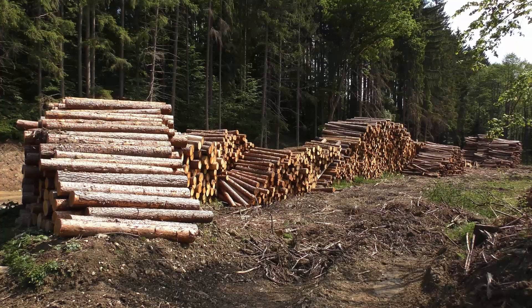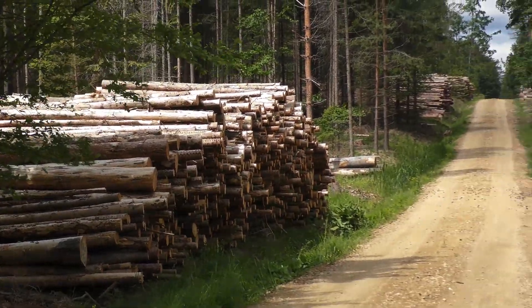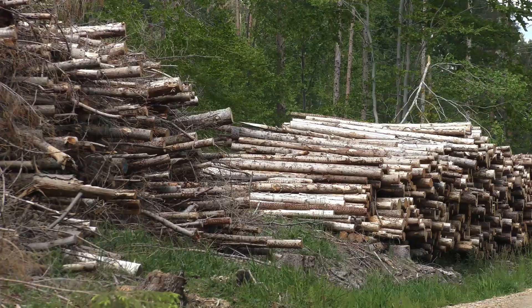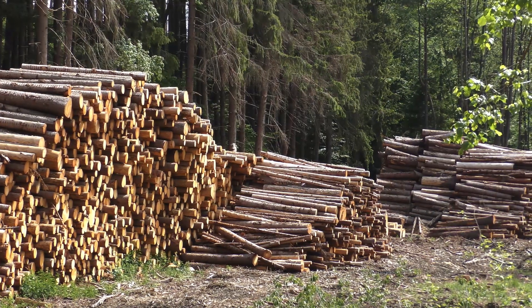Storing round wood along forest roads for too long leads to a loss of quality and can serve as a breeding ground for bark beetles. As a result, the accompanying decline in prices and forest management losses during follow-on years are driving a search for solutions.